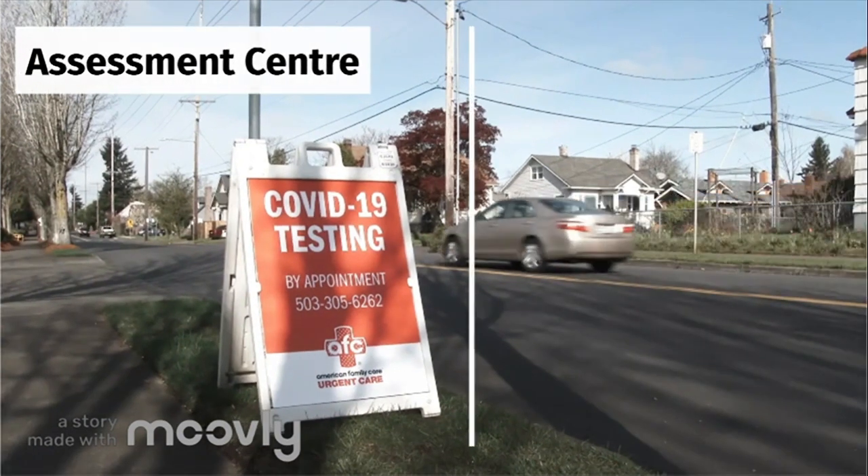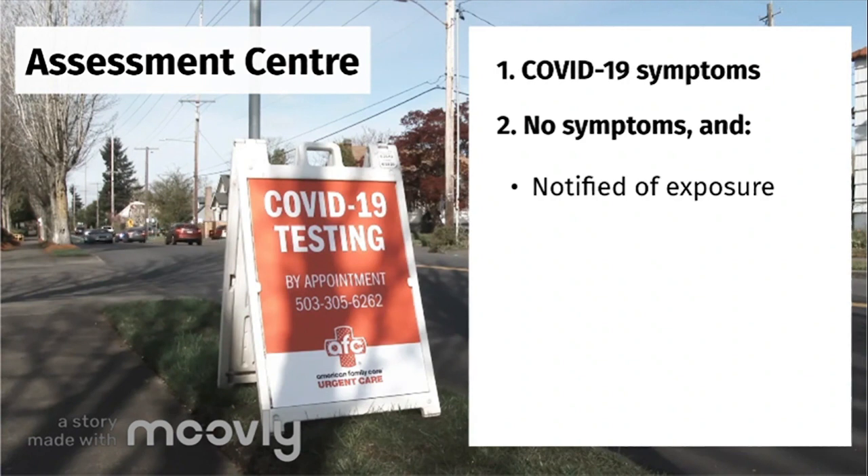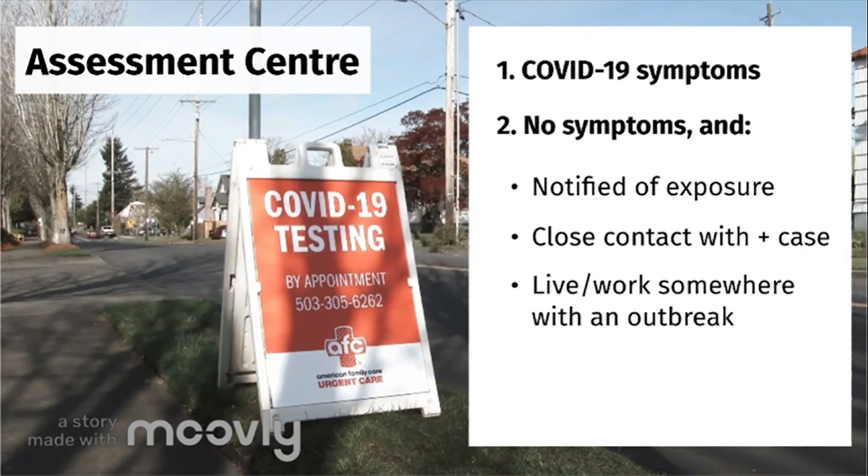If you are showing symptoms of COVID-19, you can only get tested at an assessment centre in Ontario. You can also get tested at an assessment centre if you are not showing symptoms, but you have been exposed to a confirmed case and you've been notified, you have had close contact within 6 feet for a total of 15 minutes or more with someone who has confirmed COVID-19, or you live or work in a setting that has had a COVID-19 outbreak.